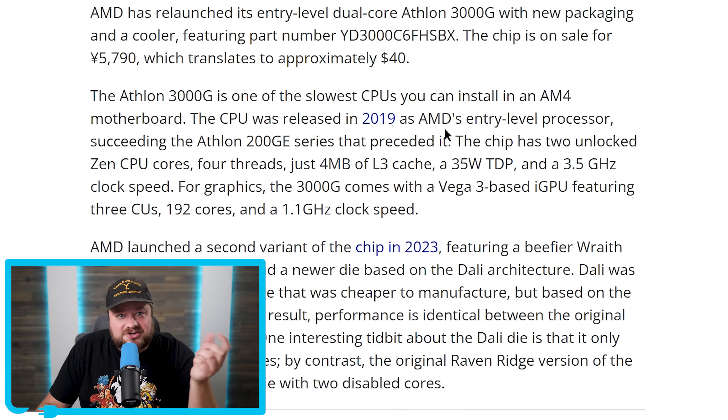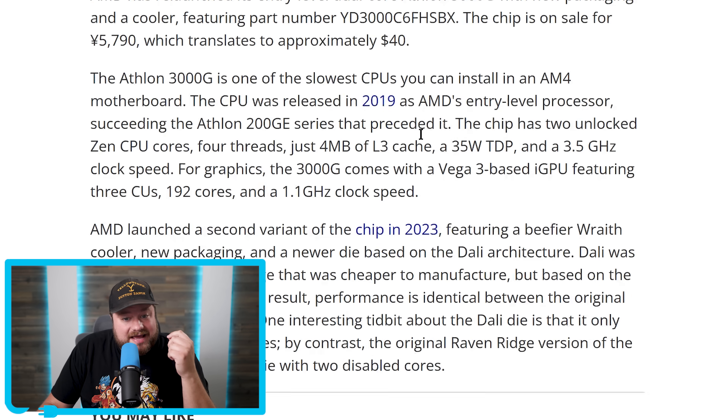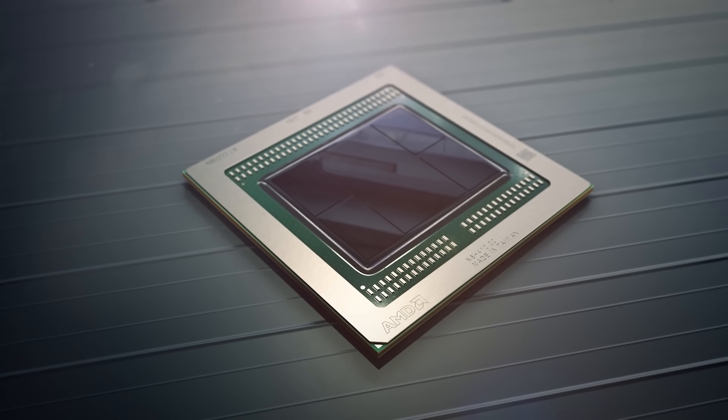The CPU was originally launched all the way back in 2019 as an entry-level AMD processor, but a new variant was later launched in 2023 with a better cooler and a newer die based on the Dolly architecture. This was an offshoot of Raven Ridge, but it was still based on 14nm — just a cheaper way to manufacture it.